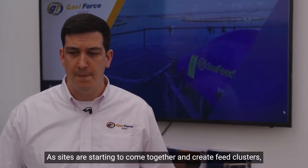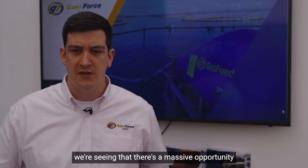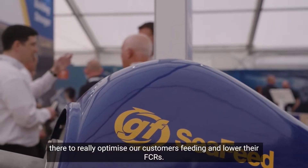We're starting to think now about pellet detection, and as sites are starting to come together and create feed clusters, we're seeing that there's a massive opportunity there to really optimize our customers' feed and lower their FCRs.